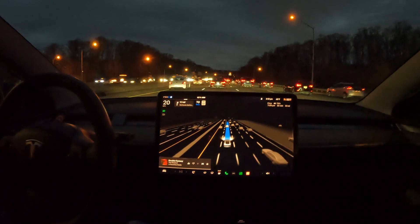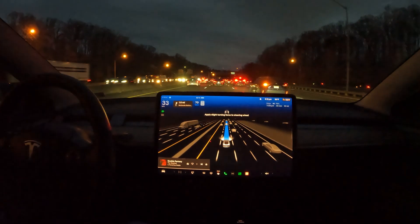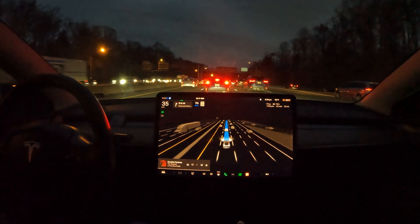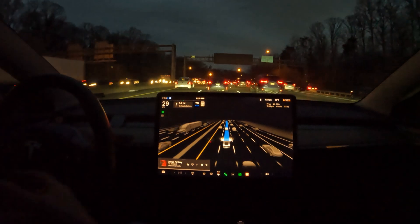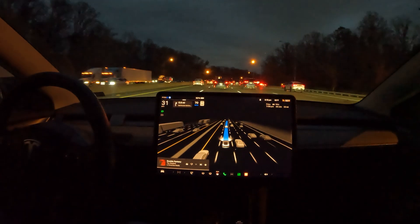Right in front of me, that car was switching lanes and another car tried to switch at the same time — they honked at each other. There's always so much going on around you. Look at this car switching lanes in front of me — FSD does a great job recognizing it, but at the same time you just want to be careful and always ready for anything.